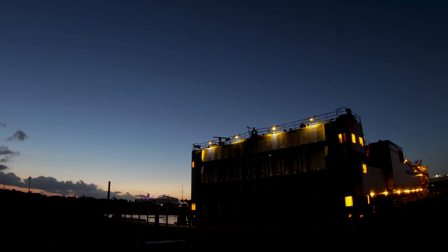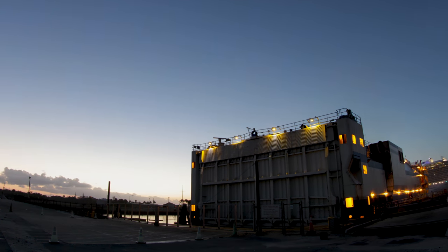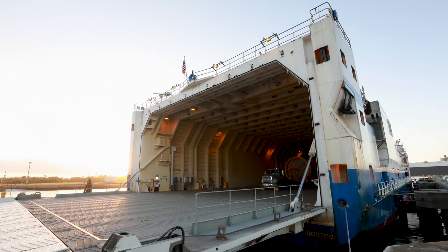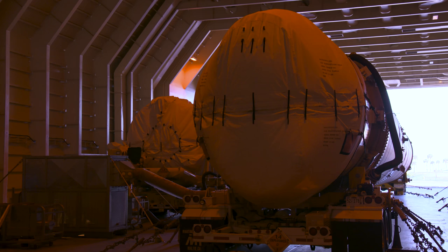I sense from the crew the pride of being part of this mission. And when I put this vessel alongside the dock, it is a very accomplished feeling that we all have. The arrival of the Mariner is the start of operations for the flow of a rocket.